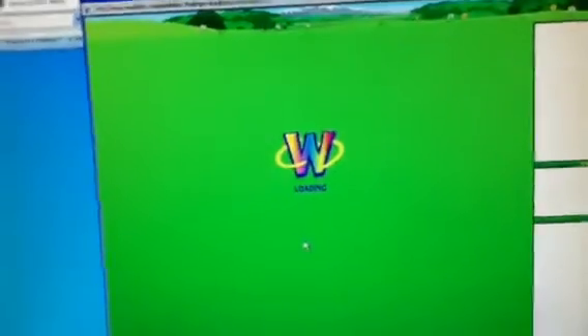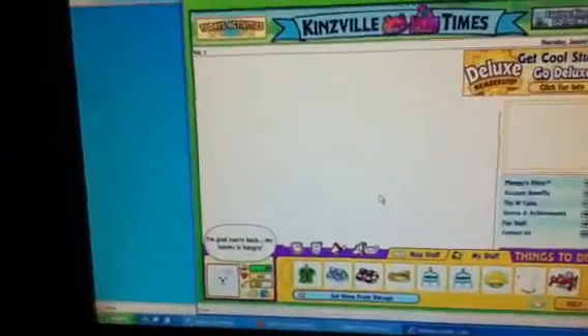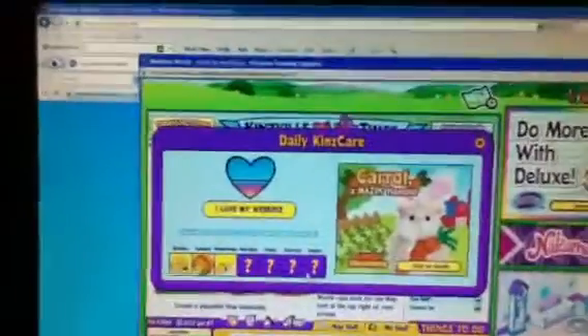This is Ava playing her Webkinz account, episode one. It's not really called that, but that's what we call it for now, until we think of a name.